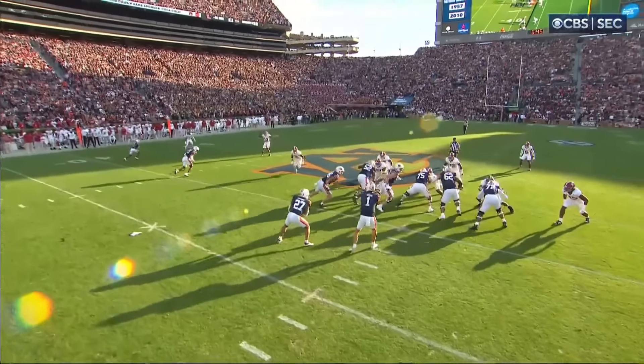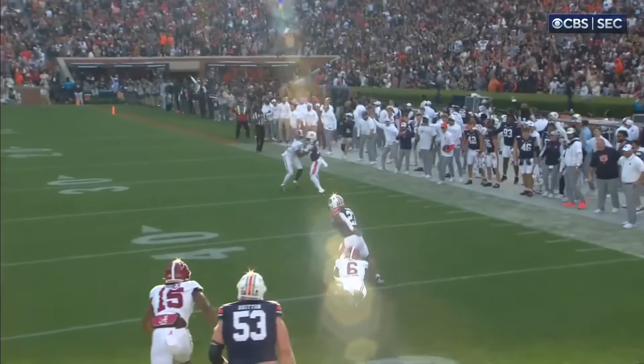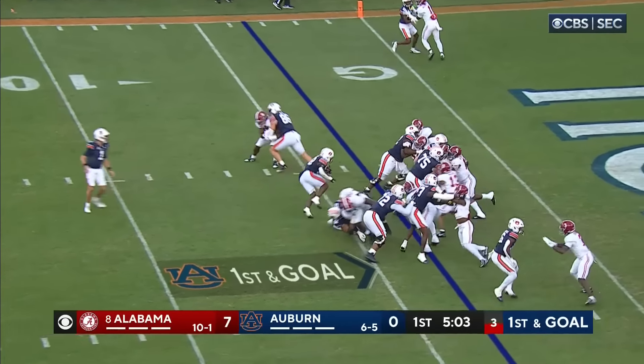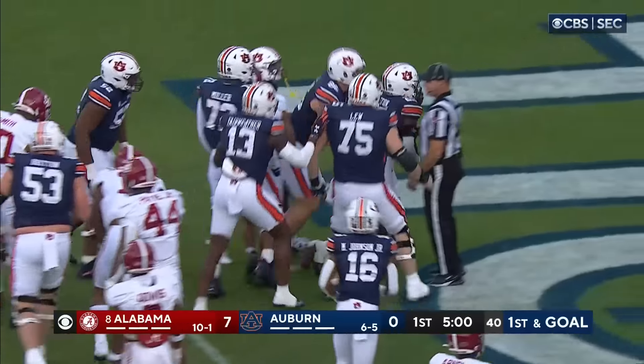He did, but it'll go quick. Auburn will go fast now — that's Hugh Freeze's trademark. Good job inside out, good block that time by Luke Deal coming across. And it's Alston in the backfield with the ball, plowing ahead and into the end zone.